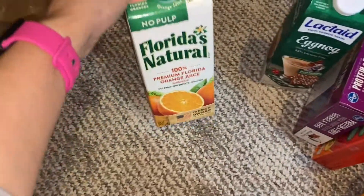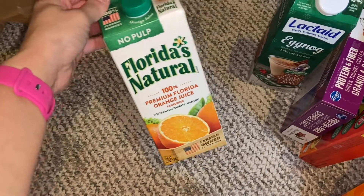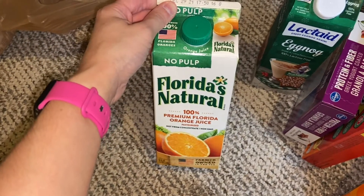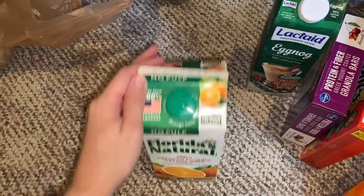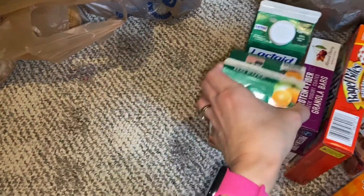I also got a carton of No Pulp Florida's Natural Orange Juice. We'll actually probably have some of that with our breakfast here in just a bit.